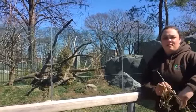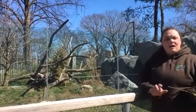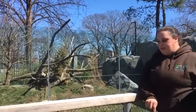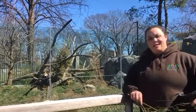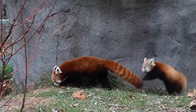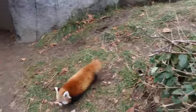Hey guys, welcome to another Zoo to You. As you saw in the video previously, we have Gimli just starting to get into some solid foods. Gimli is this year's cub for our red pandas, and we're focusing on his special milestone — he's almost a year old, with his birthday just a few months away.